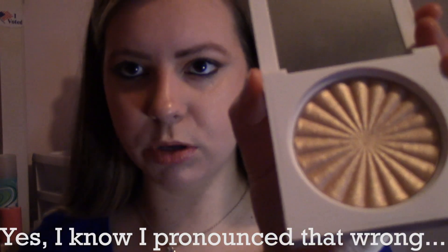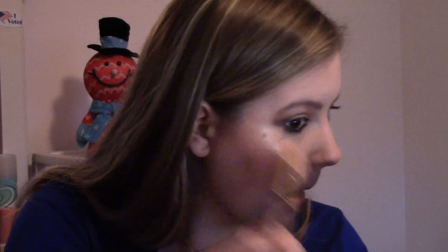Another product I want to use — this is the quickest video being filmed in existence — is the Ofra Highlighter in Rodeo Drive. Look how beautiful this is, you guys. Amazing. We're going to put it on top of the glitter drops because I'm absolutely insane. Holy moly — that's beautiful. I'm not going to put it on my nose because I'm already filled with glitter, but look how beautiful. That is phenomenal.